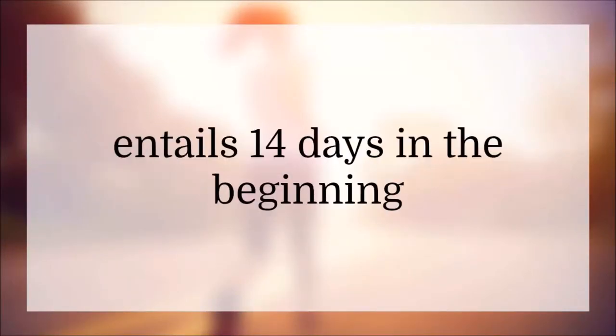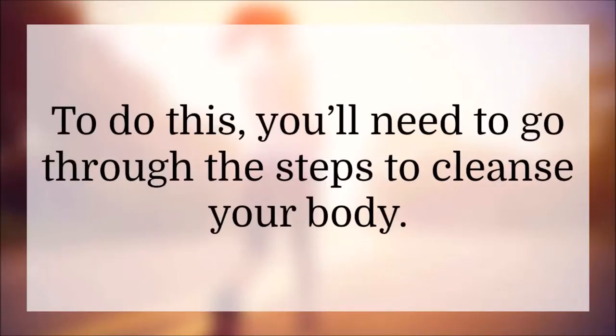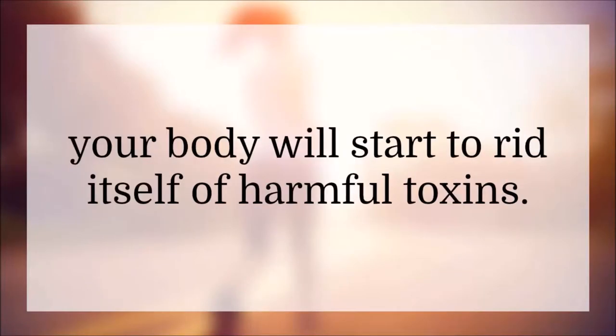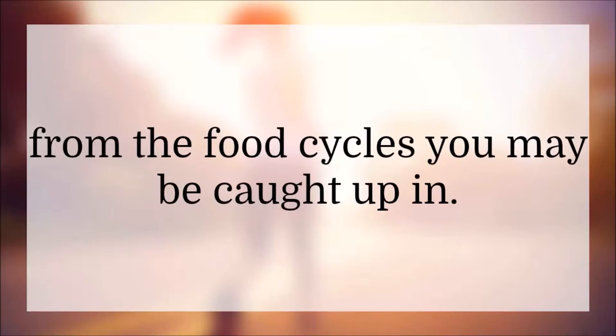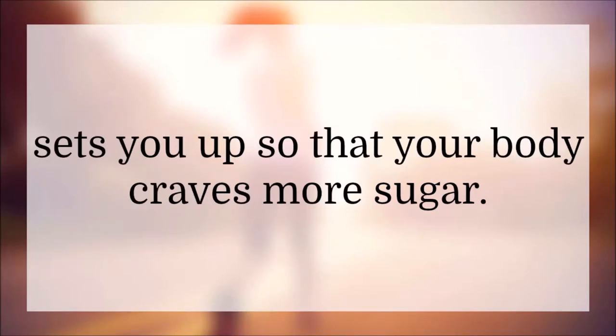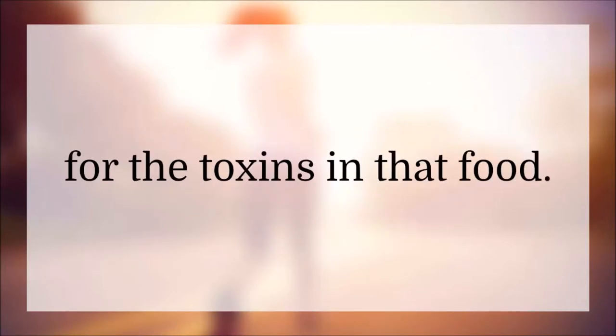Starting the Fat Loss Factor entails 14 days in the beginning where you must get your body prepared to get rid of fat. To do this, you'll need to go through the steps to cleanse your body. During this detox phase, your body will start to rid itself of harmful toxins. You have to go through this step to set yourself free from the food cycles you may be caught up in. For example, eating sugar sets up your body to crave more sugar — any food and drink can create a craving for the toxins in that food.